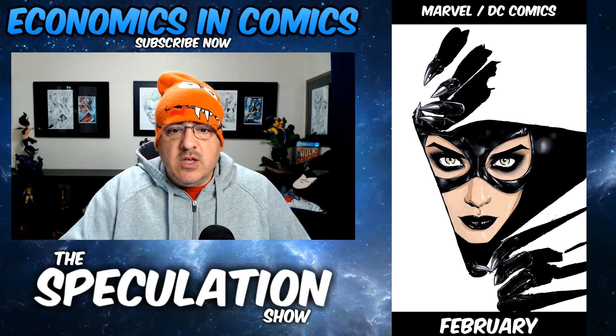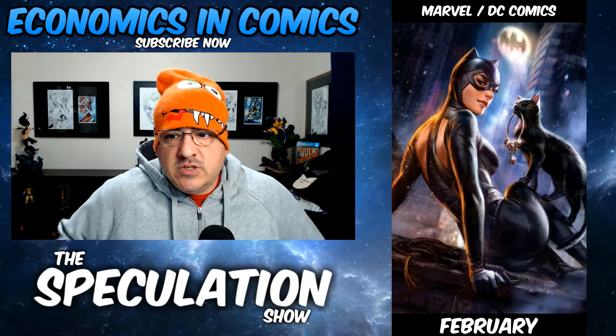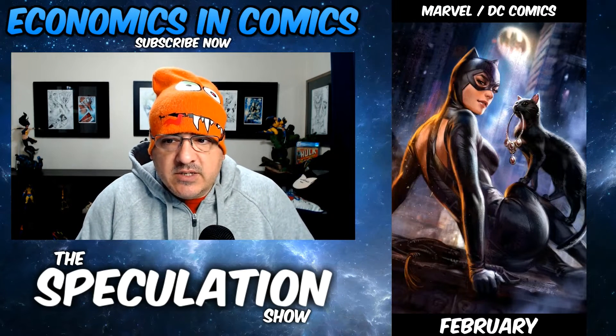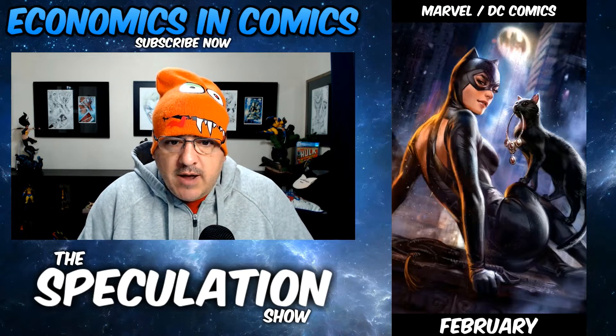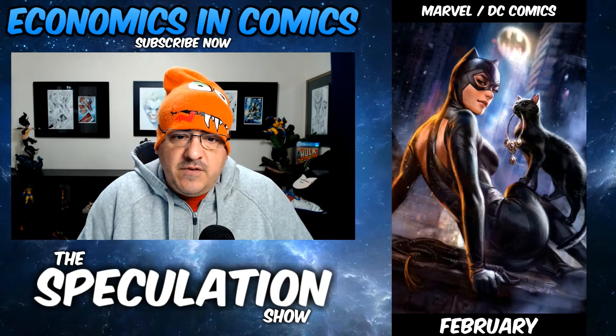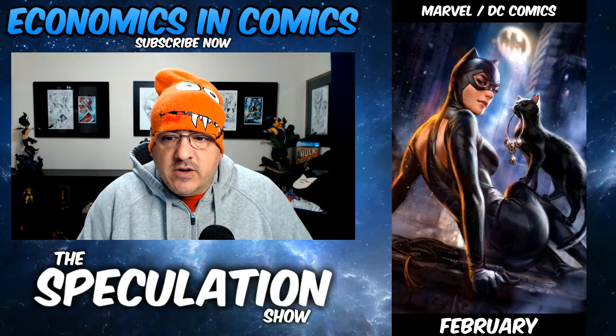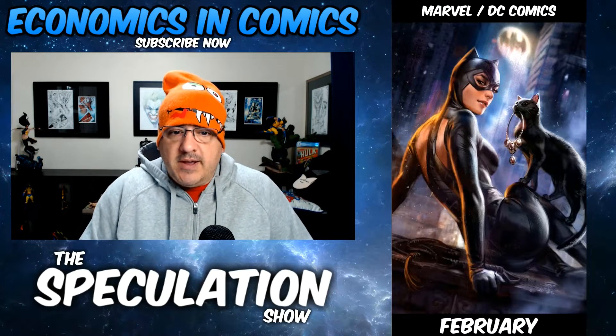Also, the variant's sick. A lot of comic book stores order the variants because they're so much better. Catwoman's not a hugely popular ordered book, so let's just say they went 50-50. Or they said, let's get the variant — and they miss out on the Cover A, which is fire. They're both great covers.